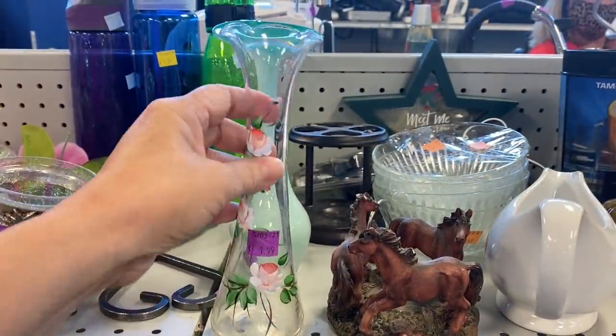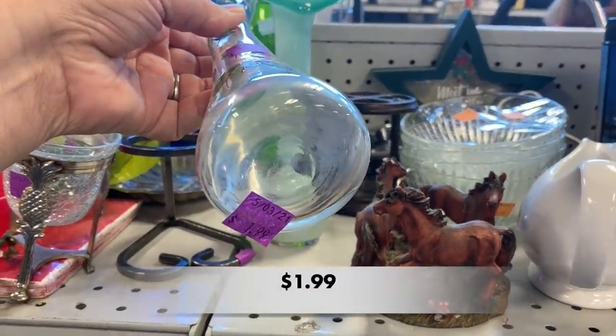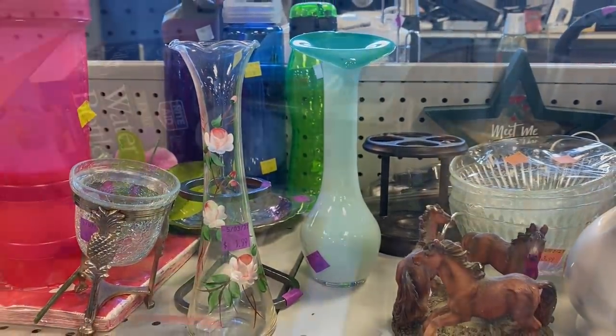Right behind the Jack in the Pulpit, I saw this lovely hand-painted vase. Its scalloped edges were so sweet, and the paint was in great condition.